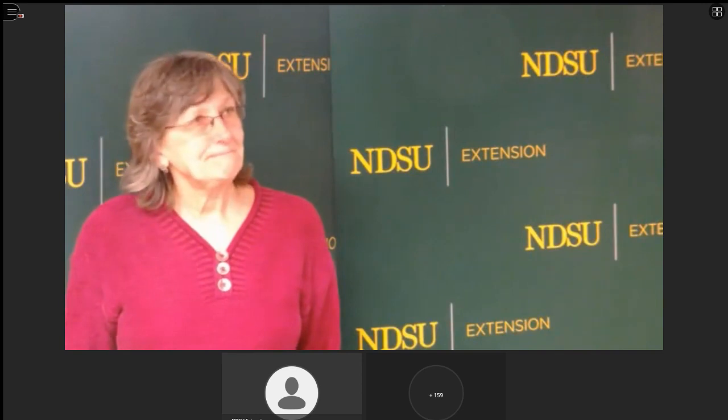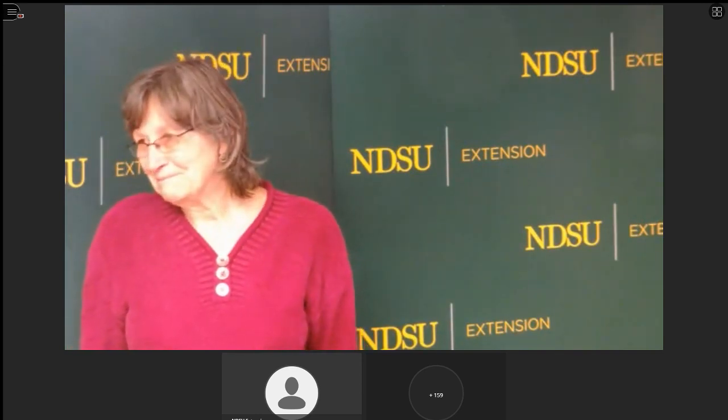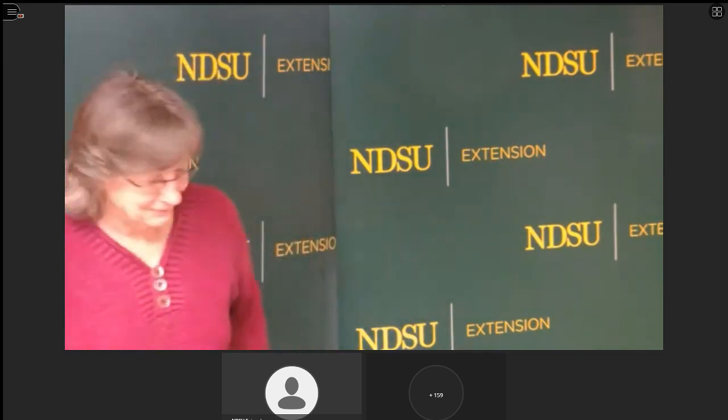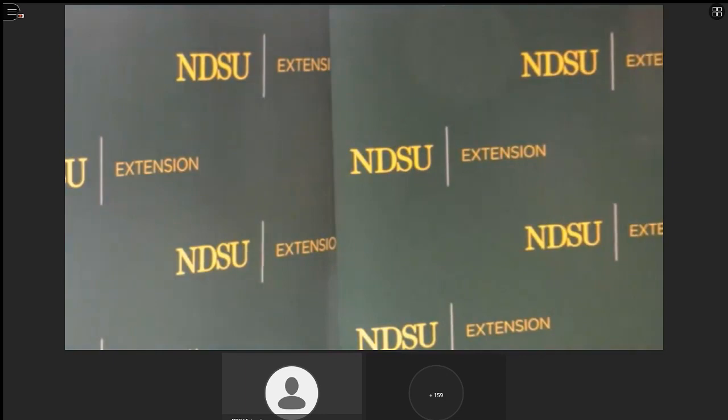We've covered all the questions. Harleen, thank you for the talk — we learned a lot. We're going to take a five minute break now and then start talking about our next topic.